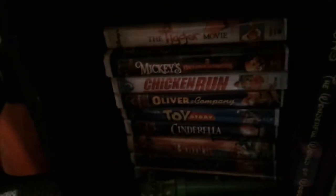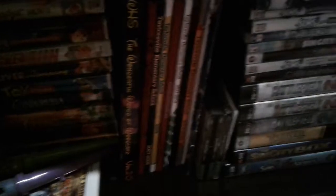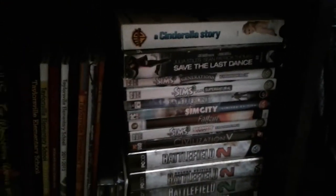Now the karaoke machine and the lamp, and here is all my books. More books and VHS tapes — most of them are Disney movies and most of them are not. And yearbooks, games, and a VHS tape.